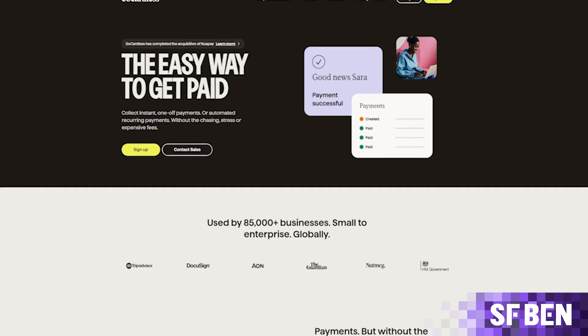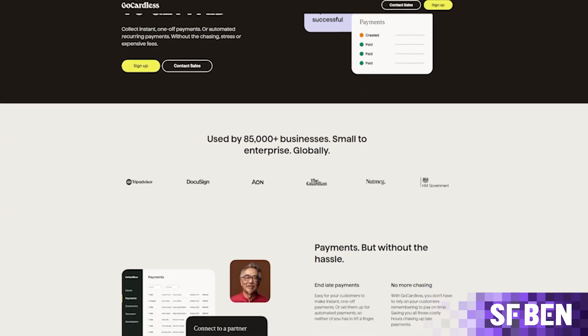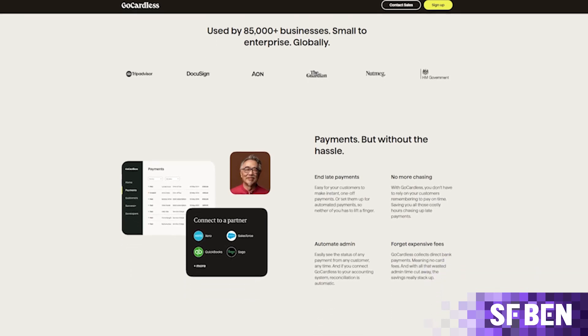So whether your business takes recurring or one-off payments, it's a good idea to consider whether there is any friction either for your internal teams or your paying customers that could be improved with a market-leading app. Check out GoCardless today as a great example of how to improve efficiency in getting paid on time.